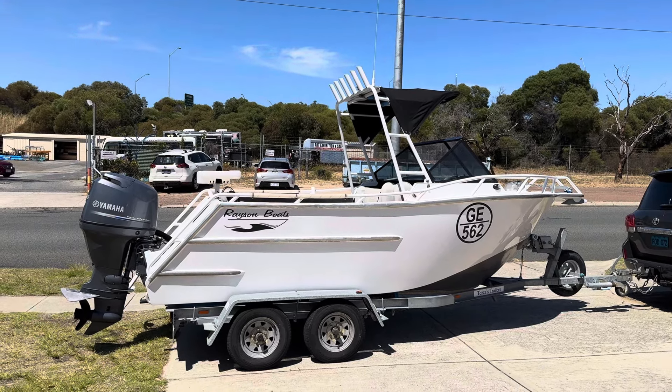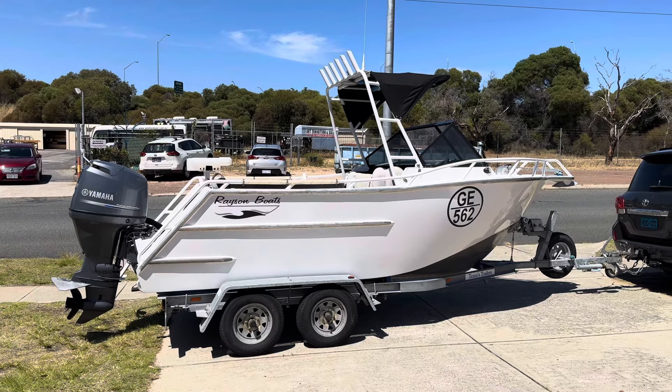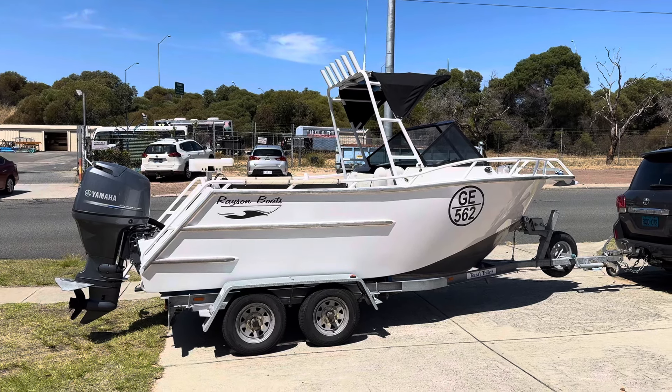It is an absolute bulldog of a little boat — plate aluminium, tandem axle trailer, punches way above its weight, little 100 horsepower Yamaha.